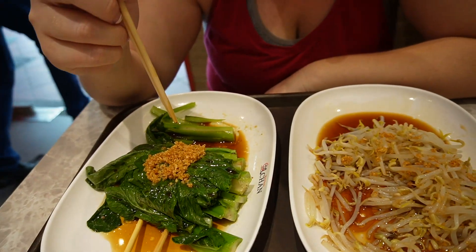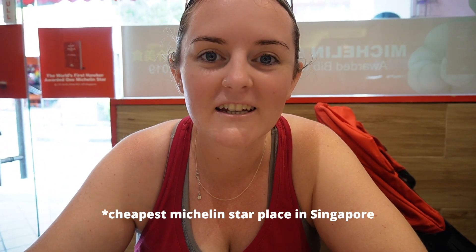We've come to our first hawker restaurant — this is Liao Fan Hawker Chan in Chinatown. We've ordered some bean sprouts and seasonal vegetables with a garlic shallot dressing. We are excited to try some Michelin star food. This place has a one-star Michelin rating and it is the cheapest hawker place you can eat at in Singapore.